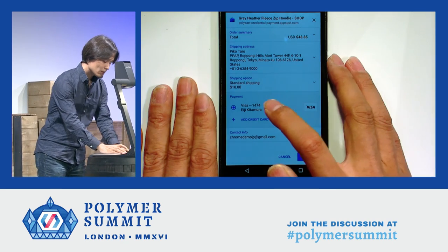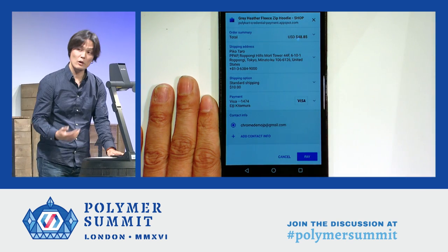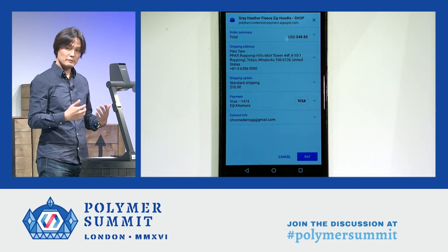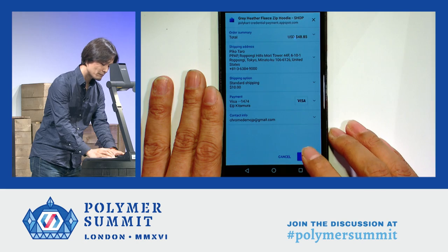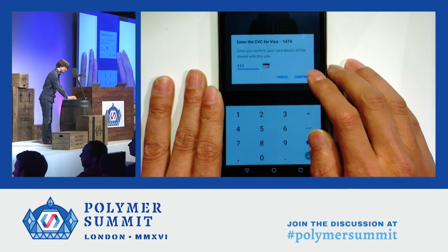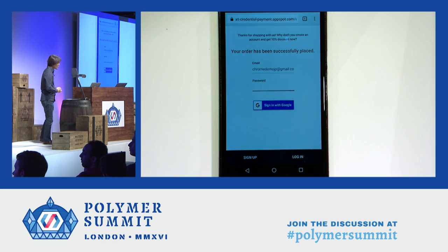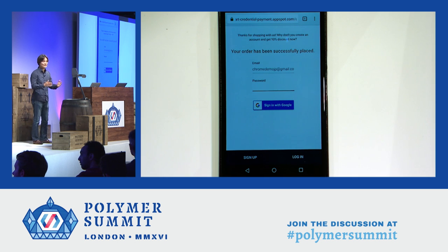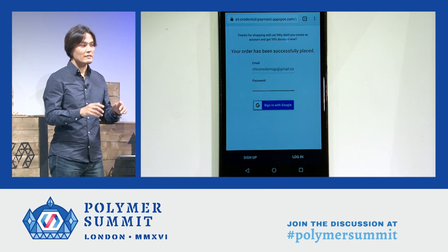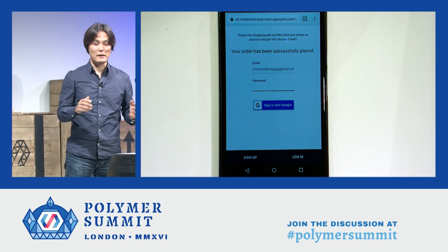It's quite nice. And lastly, contact information — my email address is there. Everything looks good, so I can just proceed to payment. Pay. Then I give my CVC and confirm. Done. Imagine that I wasn't explaining all this — it's only a few taps without typing a single letter using a software keyboard. It's an amazing experience.